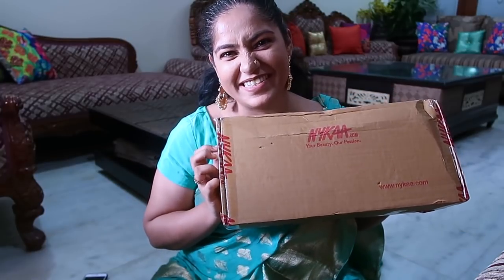If you have watched my videos, you know I have had a bad experience with Nykaa. However, their deliveries are so quick and they have so many options that even though I did have a bad experience, I tend to go back to them because they are very good. So let's open and see what I got.